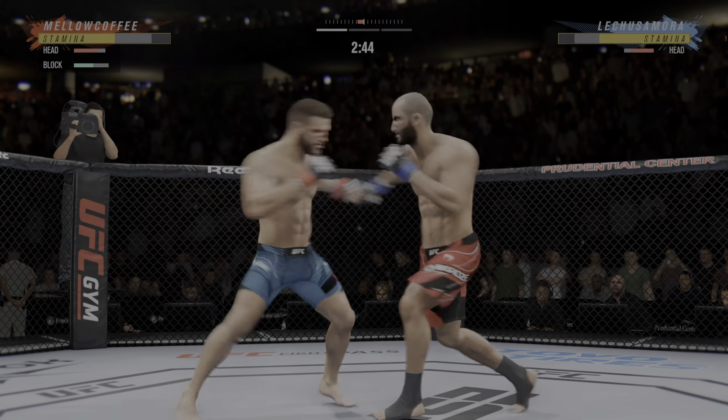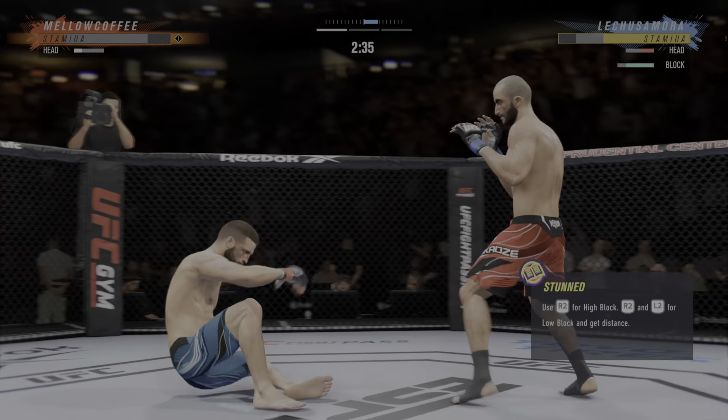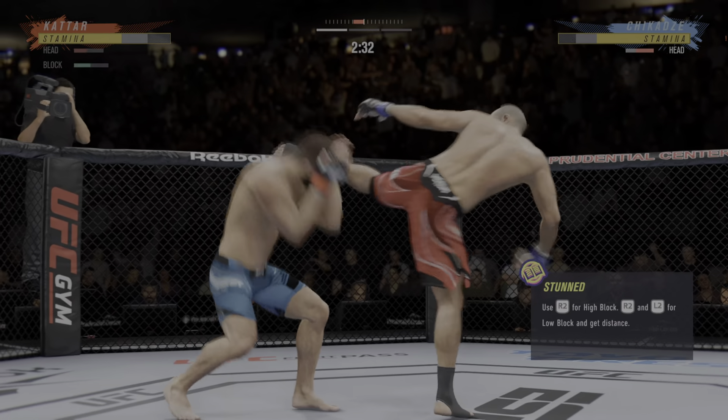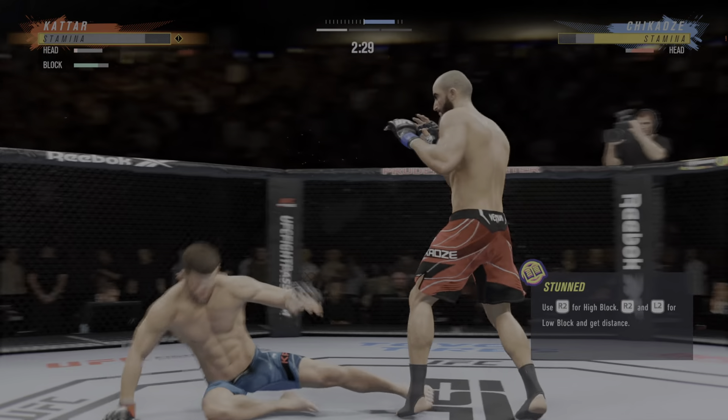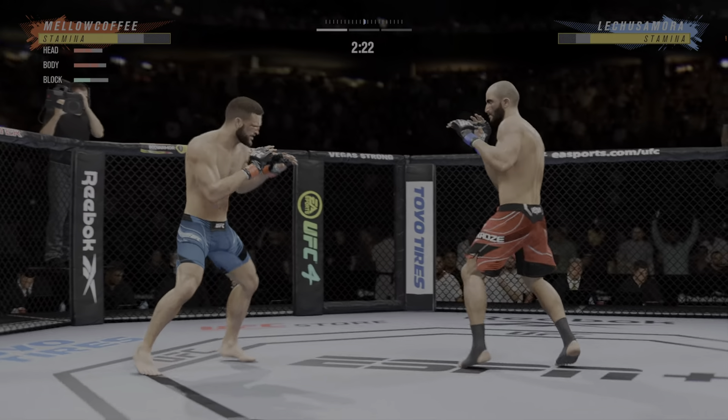Good work blocking the knee. He got tagged by that combo — that one appeared to stun him. He needs to start looking to finish now because he's got his opponent hurt very fast. Huge right hand, and that one was heavy.